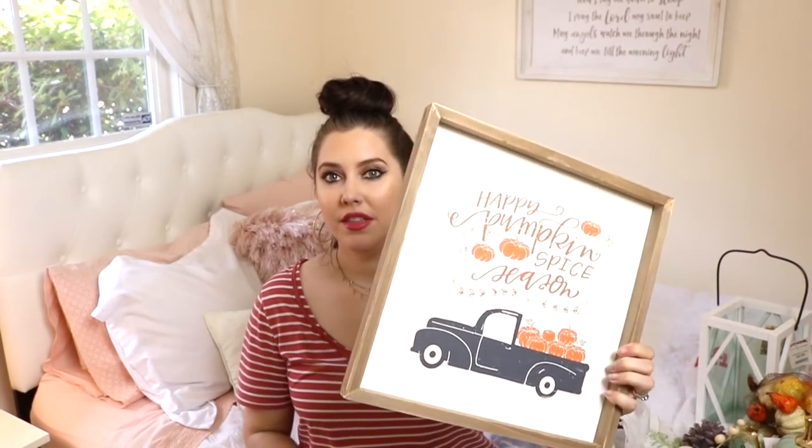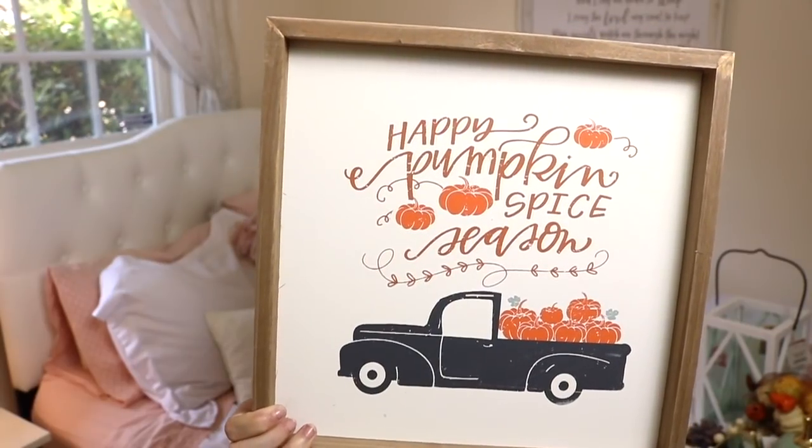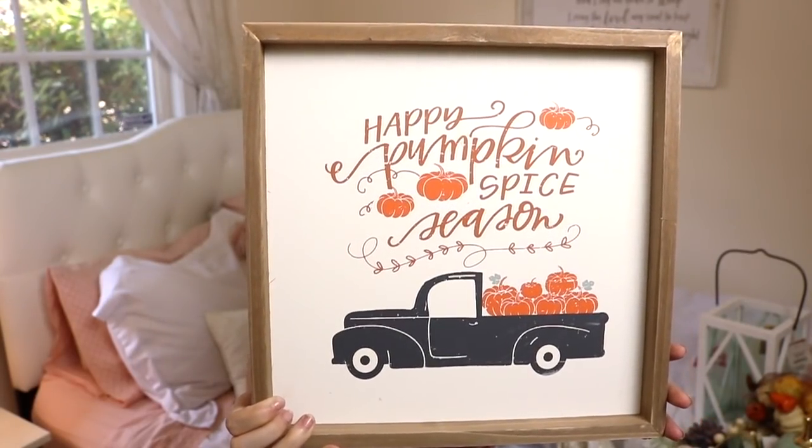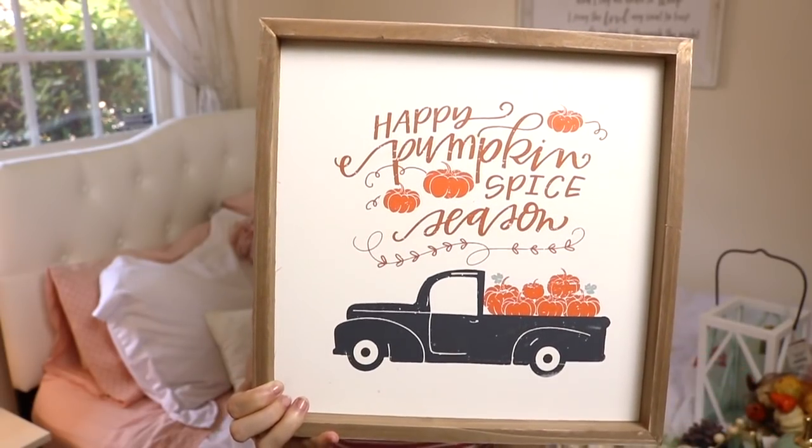I got a lot of different signs to fill my house. This one I fell in love with - it says 'Happy Pumpkin Spice Season' and was from TJ Maxx for $9.99. I just love the cute little pickup truck with pumpkins in the back. I'm not a huge fan of orange, but for some reason I just loved this sign. I like the wood detail and I'm going kind of shabby chic rustic for my fall decor, so I thought this would look good downstairs in our entryway.